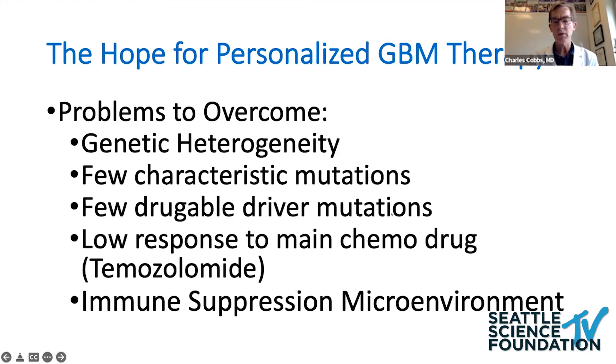We basically have one drug that works in about a third of patients with GBM — those that are methylated for MGMT. So we really have a one-drug challenge that we need to overcome.